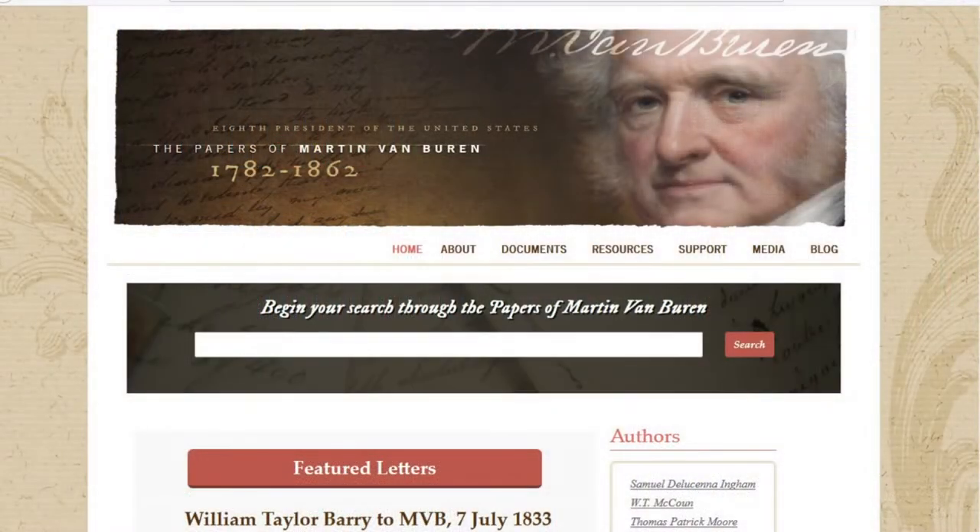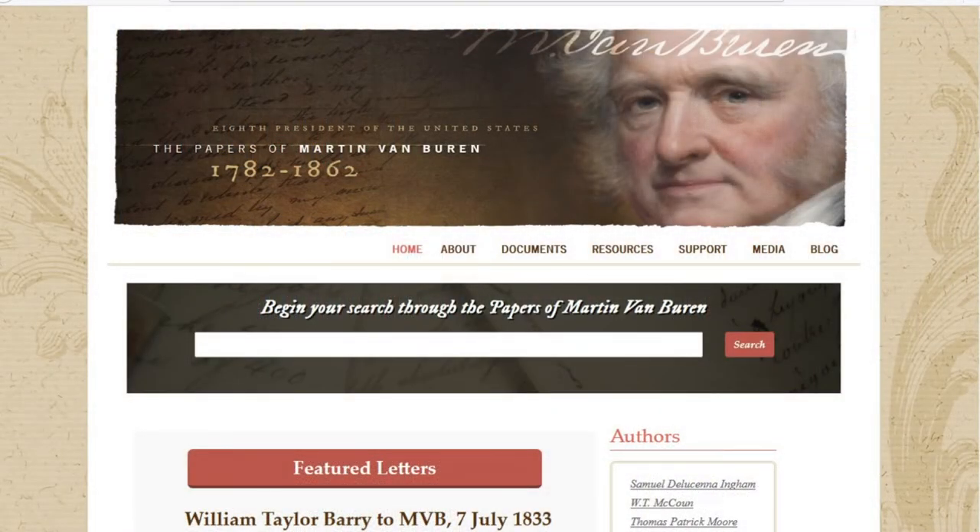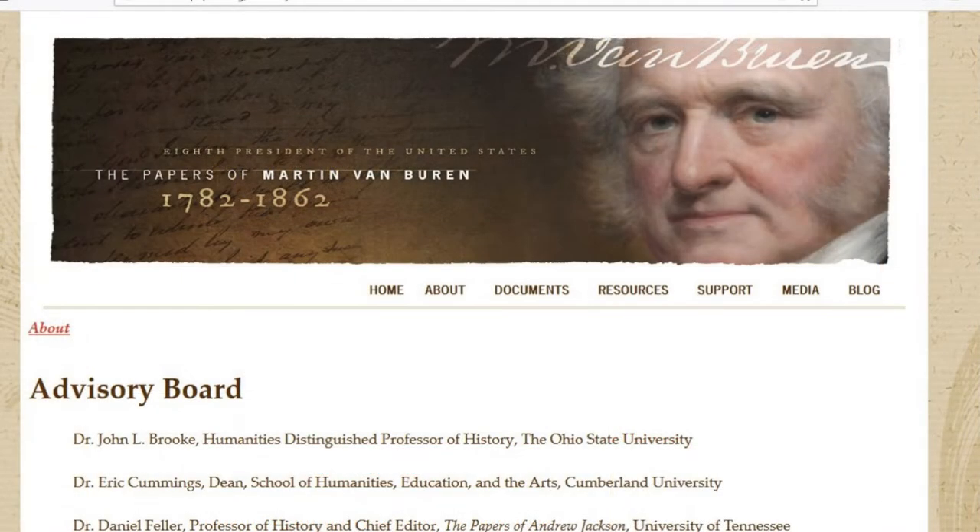One of the main benefits that undergraduate students take away from working on the papers is the ability to contribute original historical scholarship to the field of history. This is an opportunity that many undergraduate students at other institutions don't have. We're happy to help students have that opportunity and to be able to put that on their resume, particularly if they're trying to go to graduate school in a history program or law school. Working on a presidential papers project is a huge benefit and makes them competitive with other applicants.